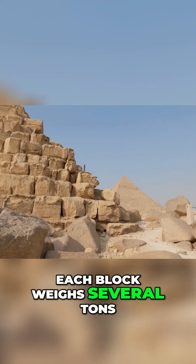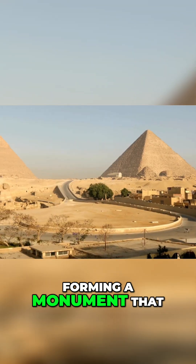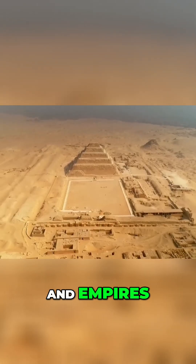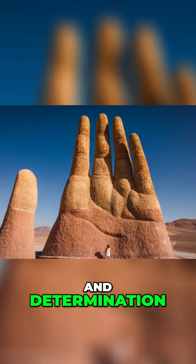Each block weighs several tons. There are over 2.3 million of them in the Great Pyramid alone, stacked with laser-like precision, forming a monument that has survived earthquakes, floods, and empires. No cranes, no steel, no computers — just human hands, desert stone, and determination.